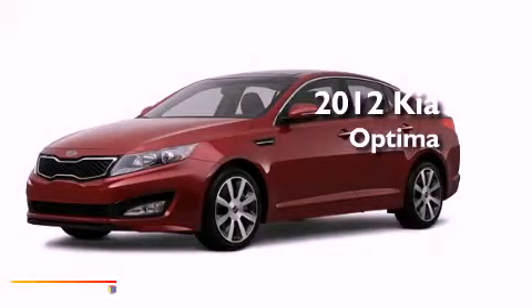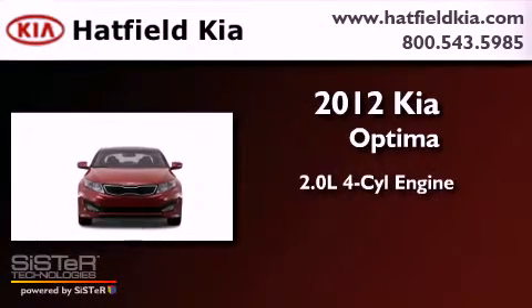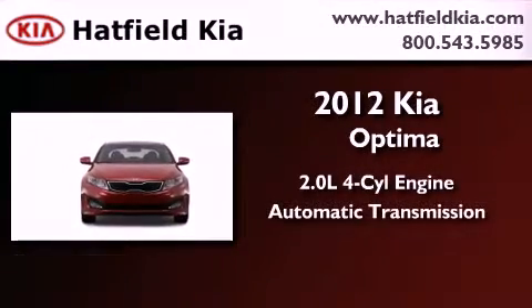This is a brand new 2012 Kia Optima. It features a 2.0 liter 4-cylinder engine and an automatic transmission.